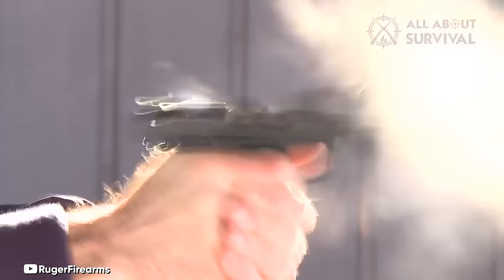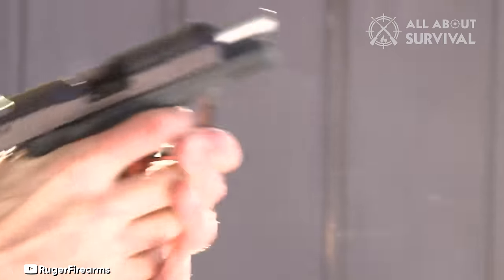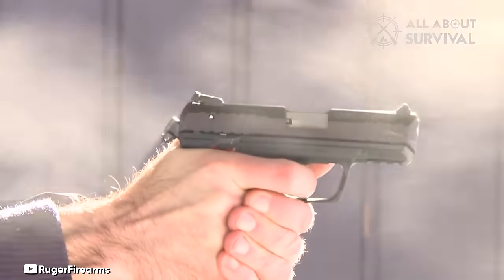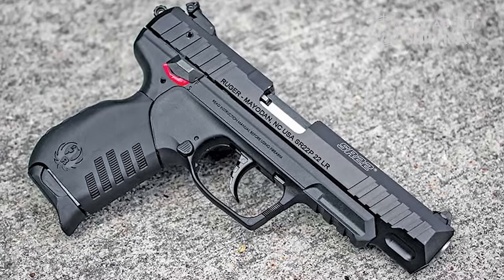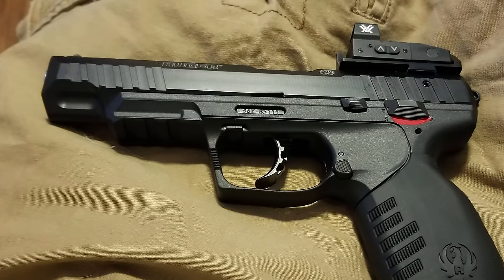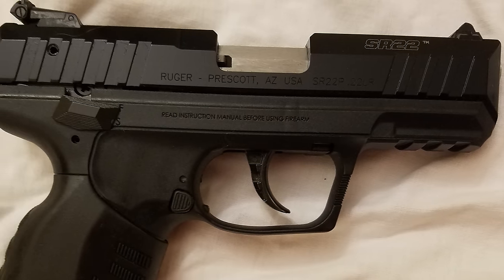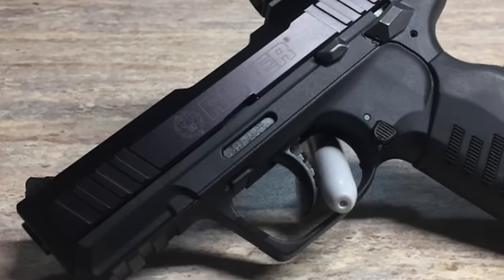The SR22 is equipped with prominent 3-dot sights, with the rear sight being fully adjustable for windage and elevation. For those interested in customization, there is an accessory rail at the front for attachments like lasers or lights. Aesthetically, the SR22 impresses with its smooth polymer frame made of glass-filled nylon, a stainless steel barrel, and an anodized aluminum slide, available in either dark matte or silver finishes. The pistol features front and rear slide serrations for easy handling. The textured rubber grip is comfortable, though it might benefit from additional grip enhancements like talon grip wraps, especially as it can become slippery during extended use. Ergonomically, the SR22 is well-designed, with natural curves forming a beaver tail grip and a comfortable overall feel. Disassembly and reassembly are straightforward, thanks to the takedown lever near the trigger guard. The only minor issue is that the rubber grips may require a firmer push to lock the magazines in place — while not a significant concern, it's something to be mindful of.